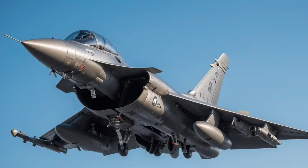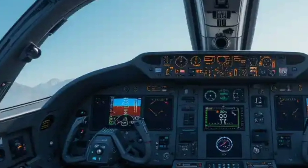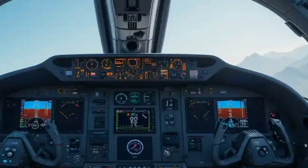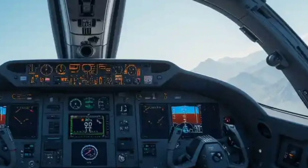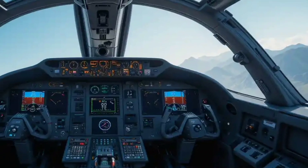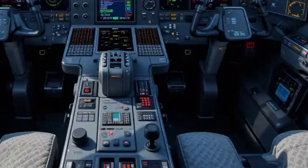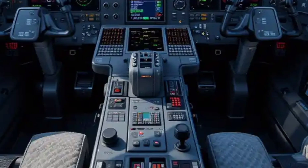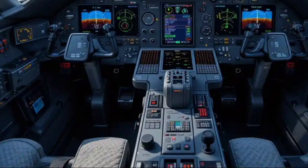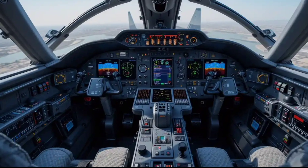Now let's open the cockpit, which is basically the interior of this jet. The Rafale is a single-seater or twin-seater depending on the version, and the cockpit feels more like the bridge of a spaceship than a traditional aircraft. You're greeted with a wide-angle holographic head-up display, three large LCD screens, and touch controls that allow the pilot to control everything from weapon systems to navigation. Think of it as a fighter pilot's digital dashboard — more high-tech than any infotainment system you'll find in a Bugatti or Tesla.